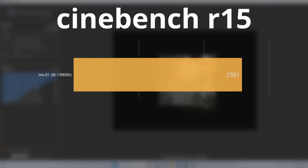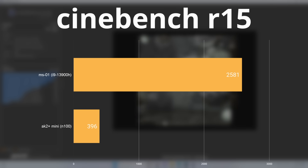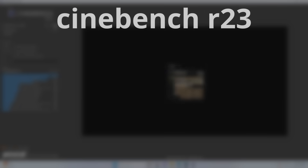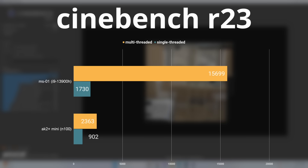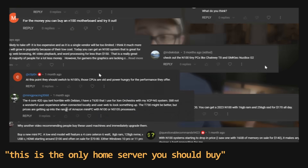So that's pretty much the specs. Let's talk performance. In Cinebench R15, the 13900H scored 2,581 — for N100 lovers, that's six times the performance of the Camrui N100. In the much newer Cinebench R23, the MS-01 achieved a multi-threaded score of 15,699 and a single-threaded score of 1,730. Compared to the N100, that's still over six times the multi-threaded performance, though the margins are quite a bit tighter in the single-threaded score.